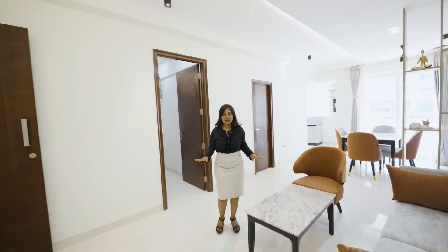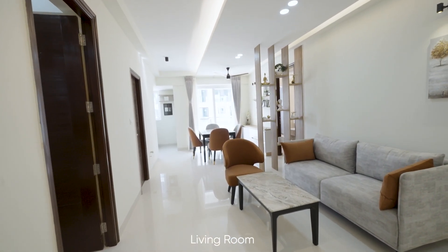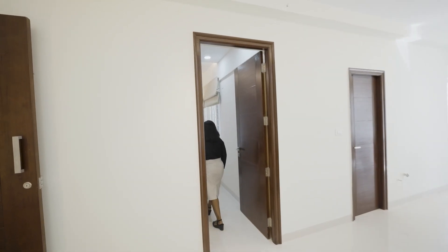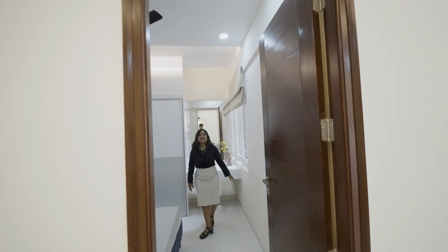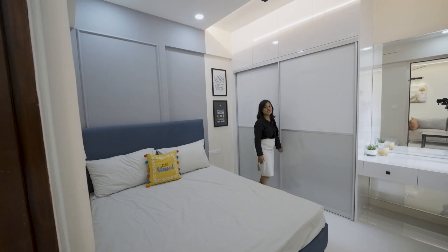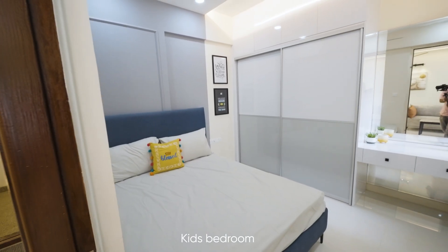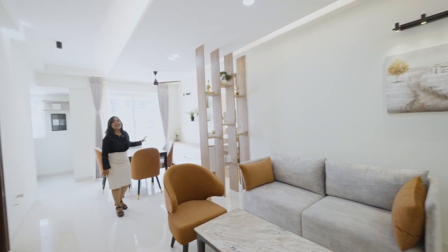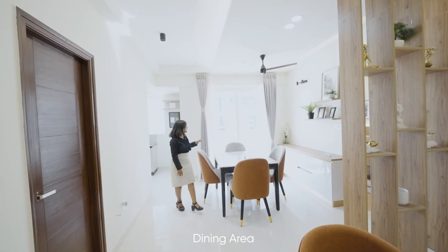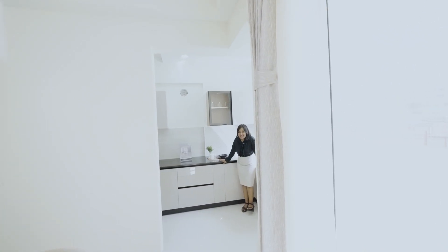This is the living room, and next to the living room is the bedroom. You get a workspace, a spacious cupboard, and next to the living room is the dining space. After the dining space, you get a balcony.